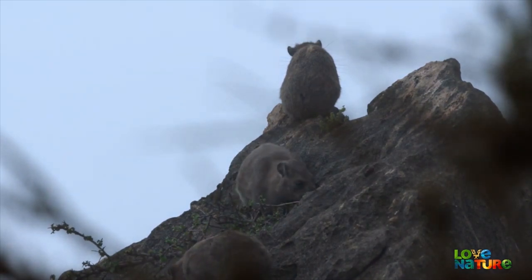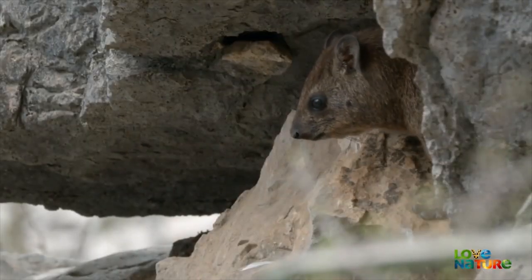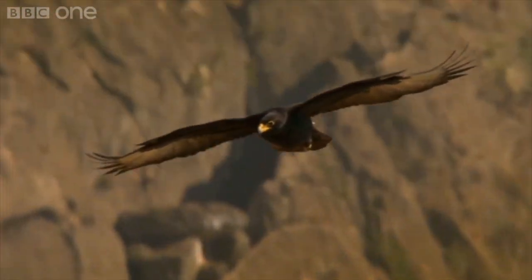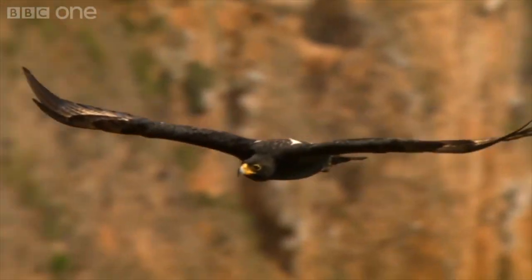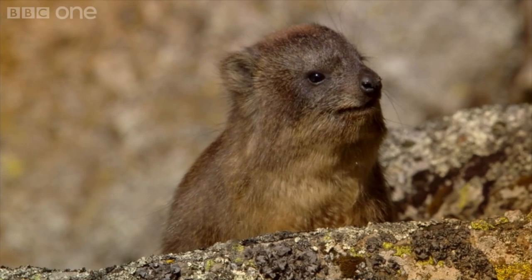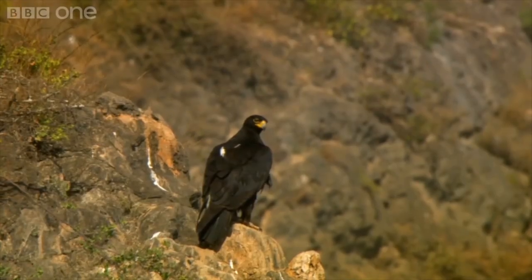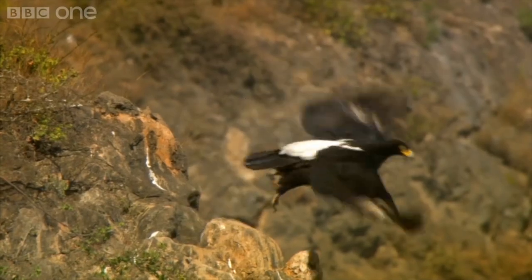And speaking of predators, the Hyrax is even unique in the way that it gets bodied. The Rock Hyrax is routinely tormented non-stop by the Verreaux's Eagle. I have no idea what the Rock Hyrax did to this bird, but it must have been terrible. I can only imagine the Rock Hyrax got the Eagle involved in some kind of insurance fraud scam, or maybe the Hyrax stabbed the Eagle's dad to death. Regardless of what it was, this Eagle absolutely hates Hyraxes.